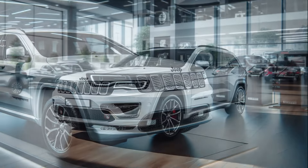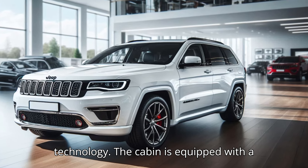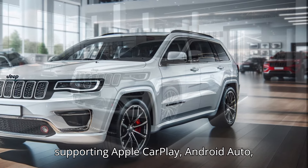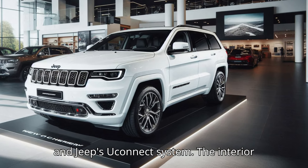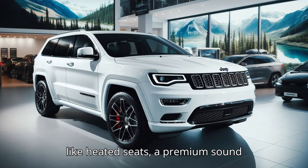Inside, the Grand Cherokee is refined, featuring high-quality materials, spacious seating, and advanced technology. The cabin is equipped with a large touchscreen infotainment system supporting Apple CarPlay, Android Auto, and Jeep's Uconnect system.